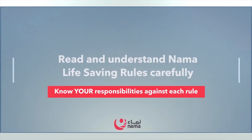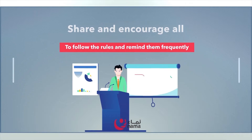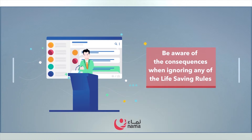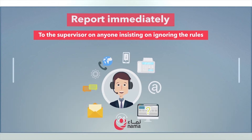Read and understand NAMA Lifesaving Rules carefully. Know your responsibilities against each rule. Share and encourage all to follow the rules, and remind them frequently. Be aware of the consequences when ignoring any of the Lifesaving Rules. Report immediately to the supervisor on anyone insisting on ignoring the rules.